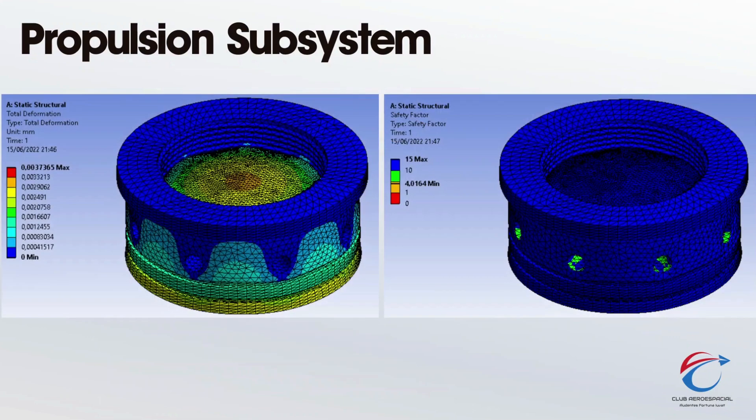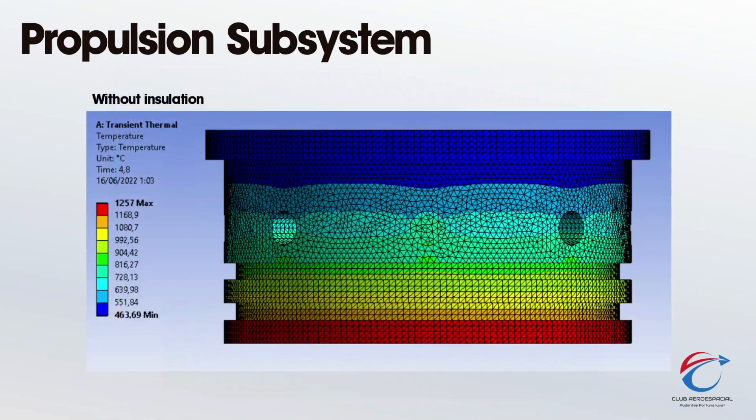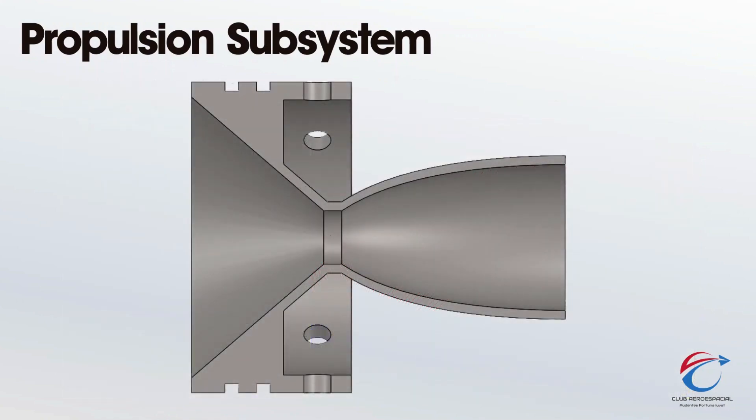All components have been analyzed to have a safety factor of 2 or above through finite element analysis using ANSYS. Thermal simulations have also been carried out. The bell-shaped diverging section of the nozzle has been designed through the method of characteristics using MATLAB for an optimal isentropic expansion. It is made of 304 stainless steel.